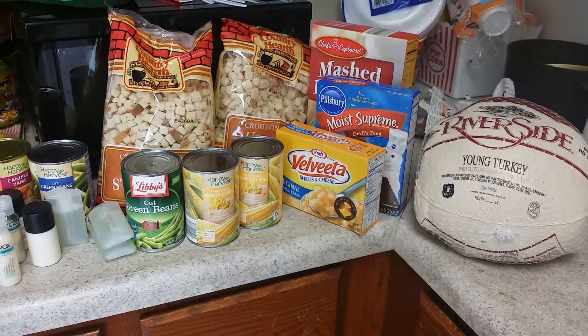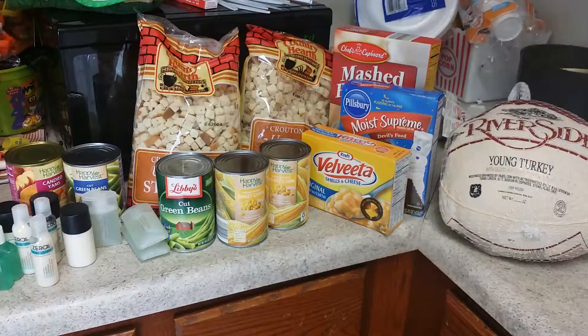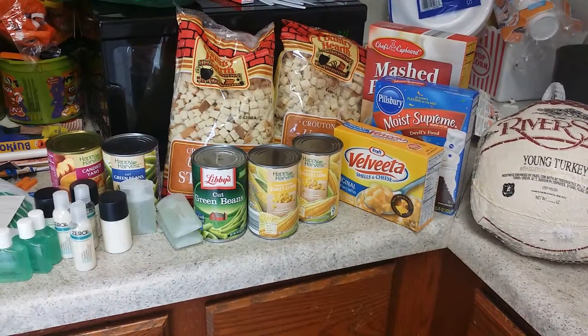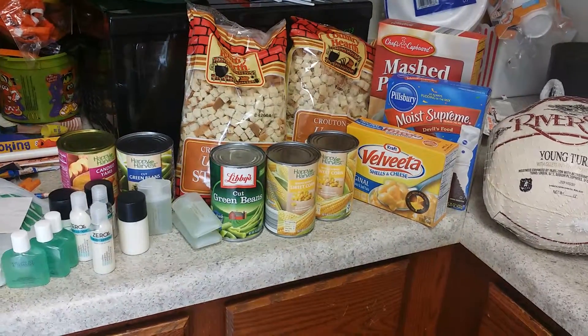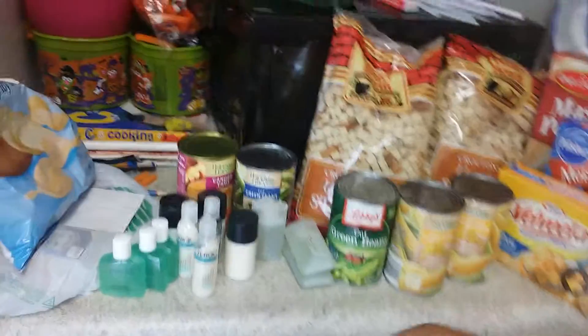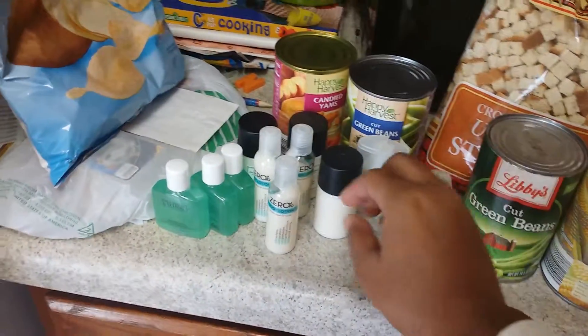They gave us cake mix, mashed potatoes, probably the shells and cheese, two big bags of stuffing that's unseasoned — you have to season it yourself — and two cans of corn, two cans of green beans, and one can of yams.